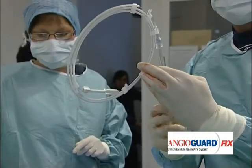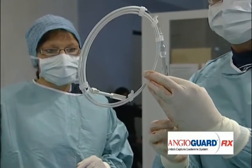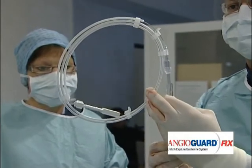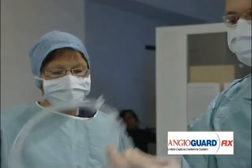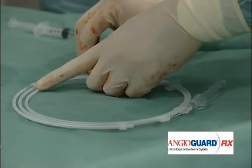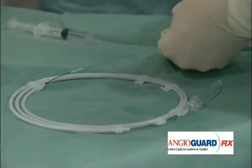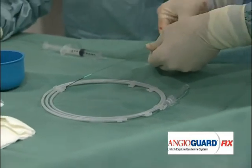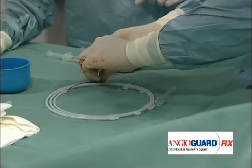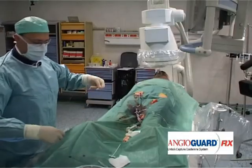Here we have the preparation of the AngioGuard filter. We chase the bubbles, then pull back on the wire to engage the filter into its sheath. The filter is ready now.